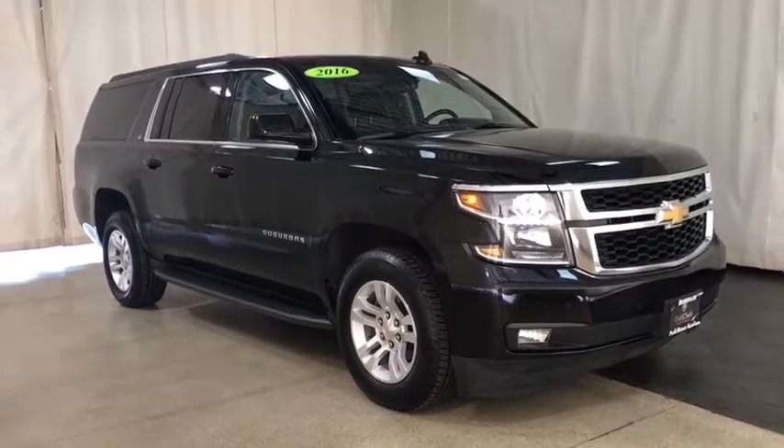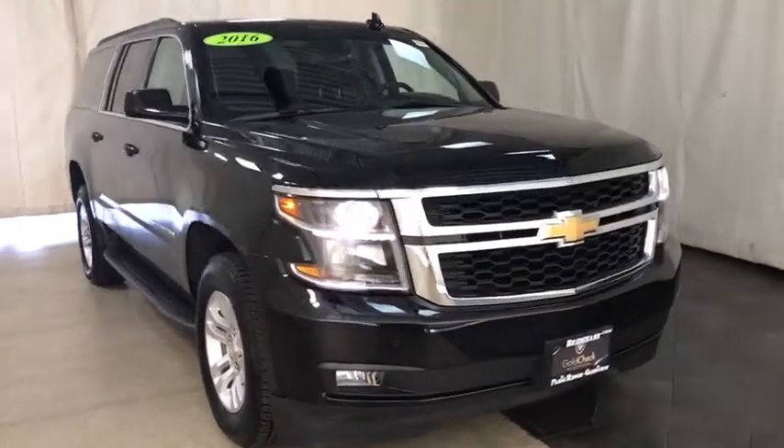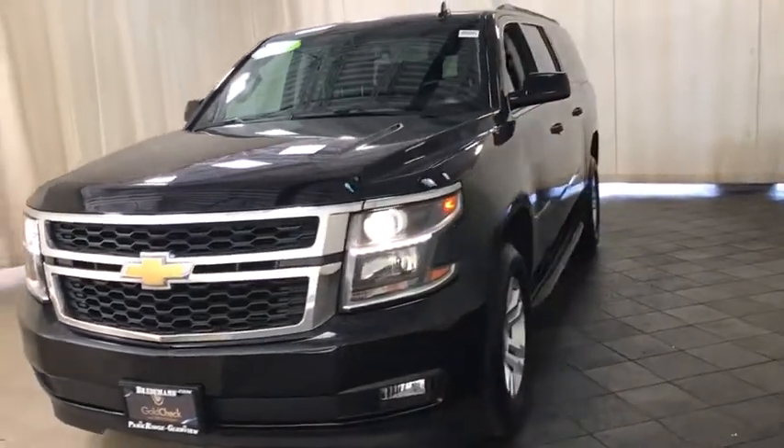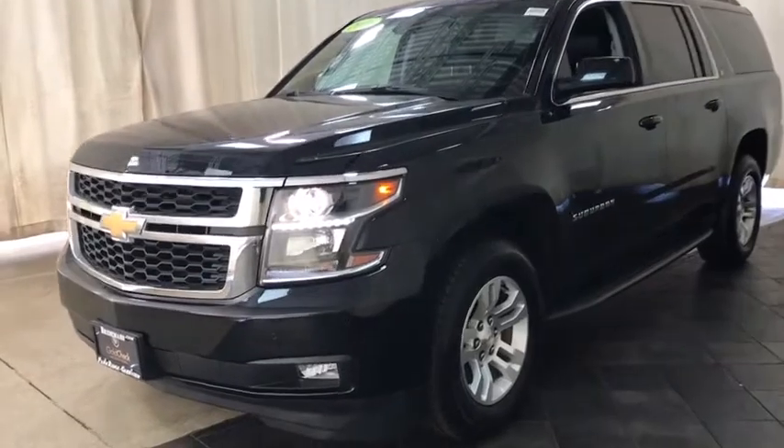We are pleased to show you the 2016 Chevrolet Suburban. Suburban excels at towing heavy trailers, hauling loads of people and gear, and enduring hard use and rugged terrain.